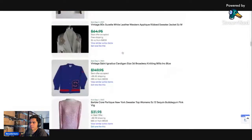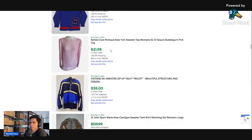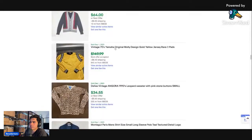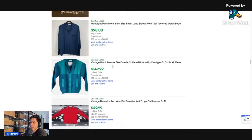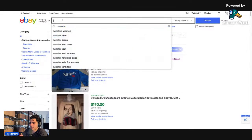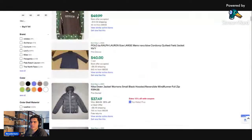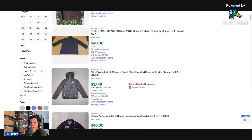Extra fine merino wool, lambswool, cashmere — all of those are going to start selling really, really well right now into fall. Anything cashmere, anything wool, anything with animal fiber is going to start doing well. I don't sell a lot of sweaters — a lot of mine I'm sitting on — so let's look at some jackets.